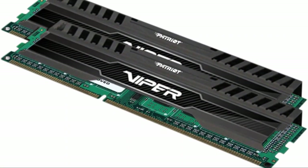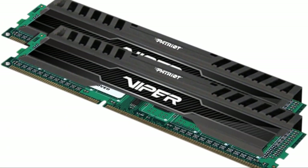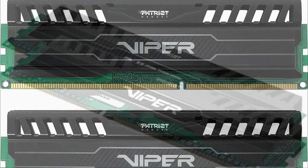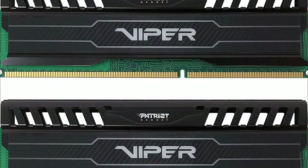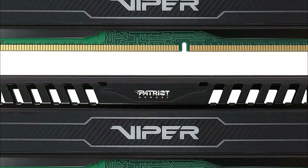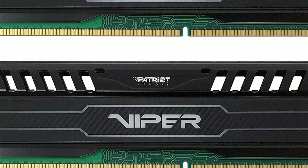By DDR3 standards, this is actually very good and will be one of your best options if you're still using a DDR3-based system. In terms of looks, you have a relatively understated black heatsink with the white Viper logo, though there is a brighter blue option if you want a little more visual pop. If you want the best possible DDR3 RAM, check out our fastest DDR3 RAM kit — but be wary, it'll cost you, and you won't get as much RAM.